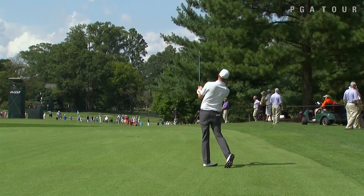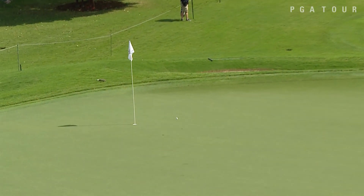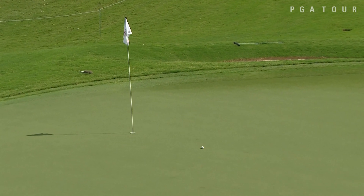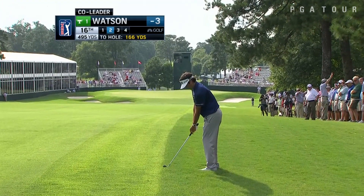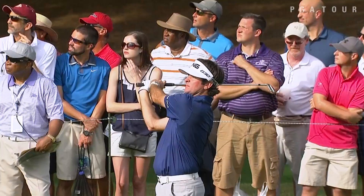Here's Chris Kirk, Deutsche Bank Championship winner, at the eighth. The approach comes into the par four green setting up birdie, which he would make. Kirk getting things going on the front side.